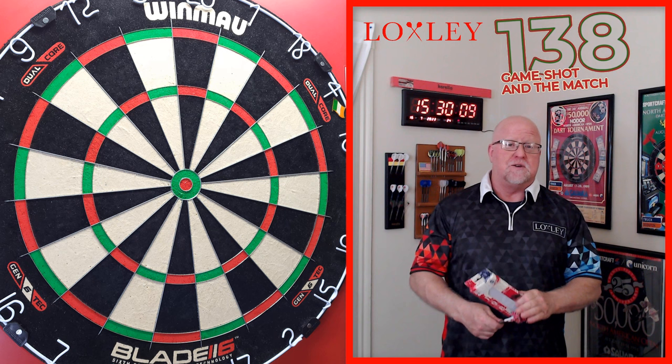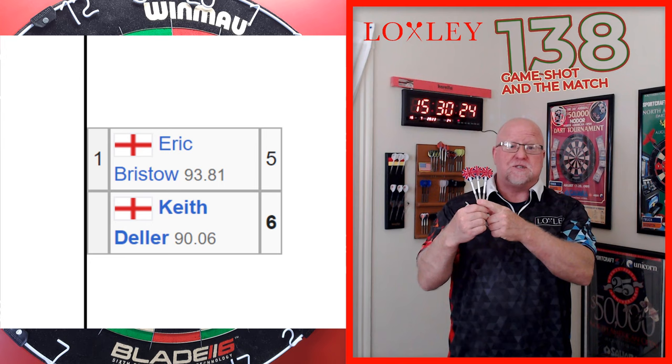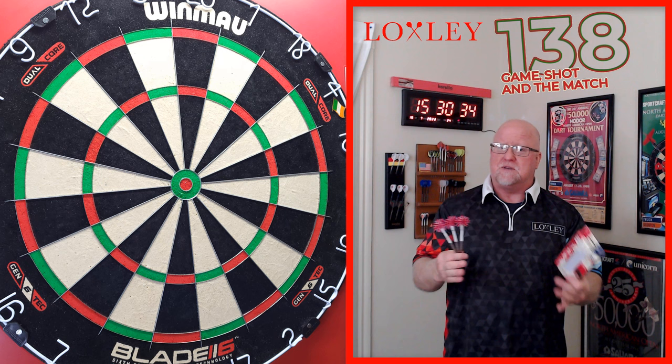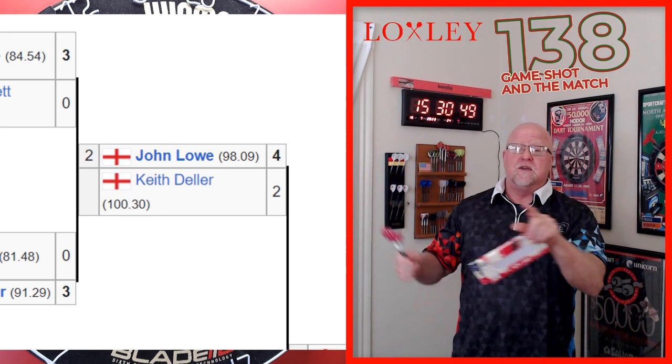Before we get into the video, I really wanted to mention this — do you ever go back and look at the stats from back in the day? I honestly can't wrap my mind around it. In the 1983 final against Eric Bristow, Keith averaged 90 with a set of darts extremely similar to these. The only real difference was the points — he used a spring-loaded point back then; these have a fixed regular point. And he averaged over 90 in the finals on dartboards from the 1980s with staples, round wires, and smaller segments. It's truly remarkable.